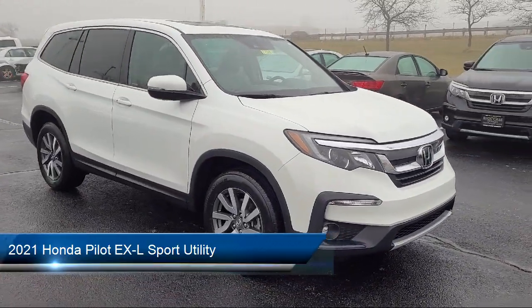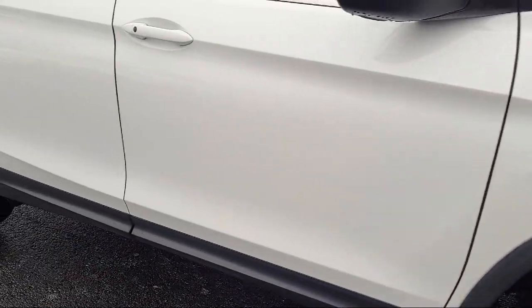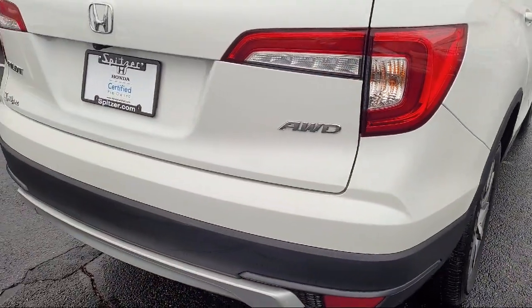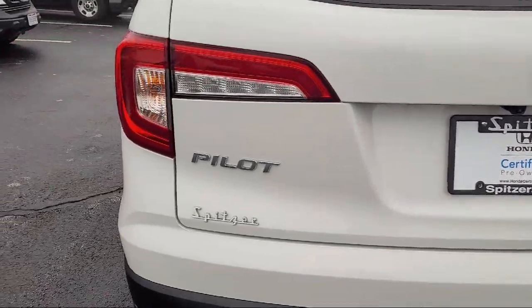Apple CarPlay and Android Auto, Homelink, speed sensing steering, Sirius XM satellite radio, auto high beam headlamp control, electronic stability control, alloy wheels, and has less than 30,000 miles on the odometer.